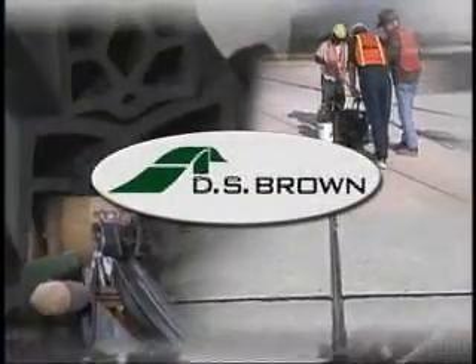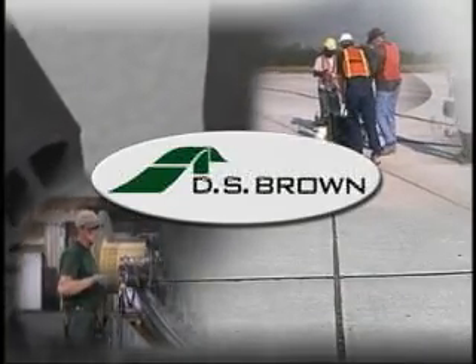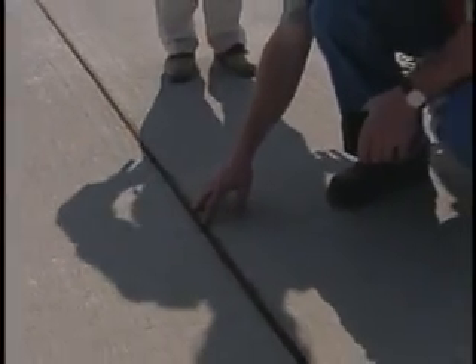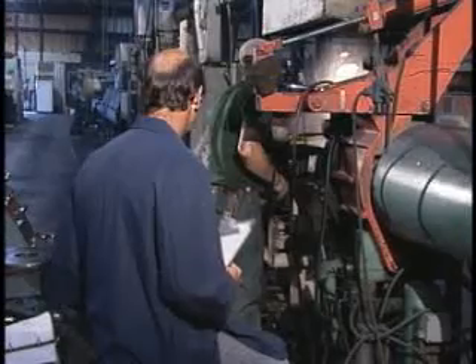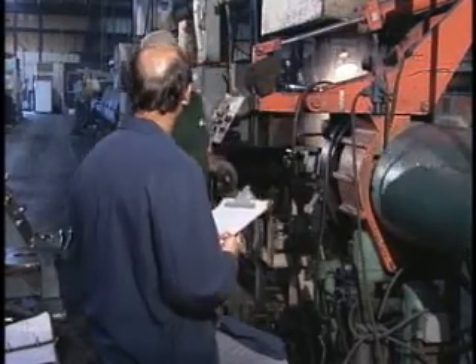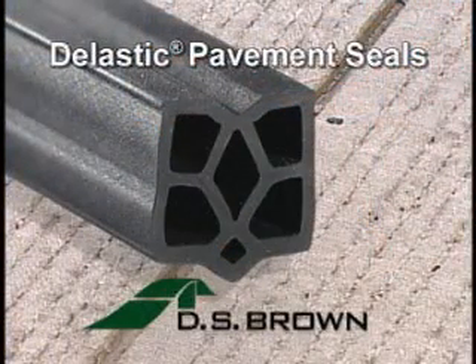The DS Brown Company is proud of the reputation it has earned for products that work and last. DELASTIC pavement seals have proven their durability through on-the-job testing, as well as in DS Brown's own research laboratories. DS Brown manufactures DELASTIC with continuing advancements, such as optimizing the new six-cell design to improve long-term performance.